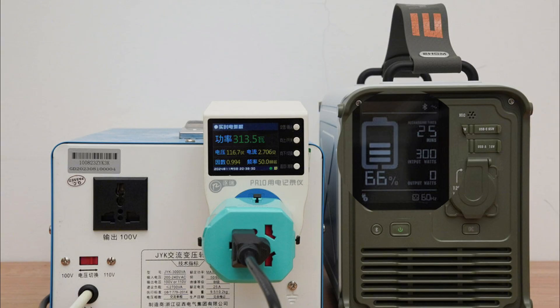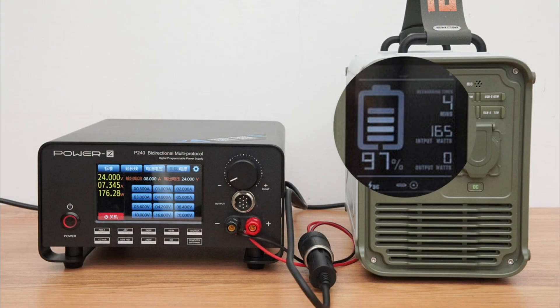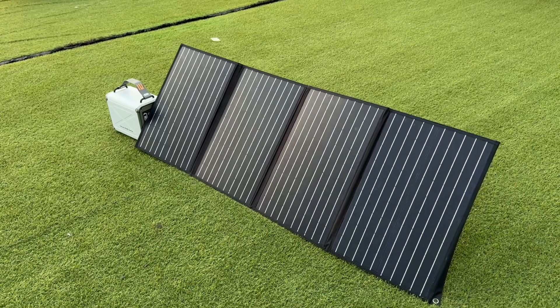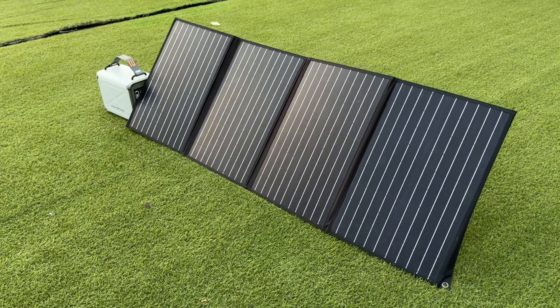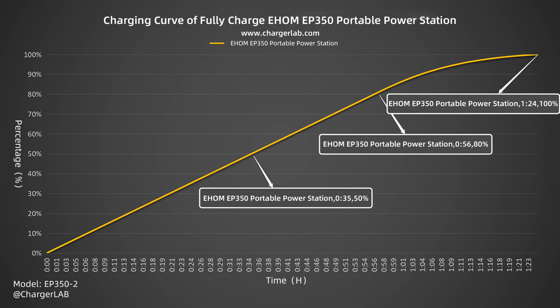When charged at 110 volts, the maximum input power can reach about 300 watts. When the DC input is 13.5 volts at 7.3 amps, the maximum input power can reach 84 watts. If the voltage is 24 volts and the current is 8 amps, the maximum power can reach 165 watts. It also supports solar charging with a maximum power of 200 watts, providing an additional way to charge in an outdoor off-grid environment.